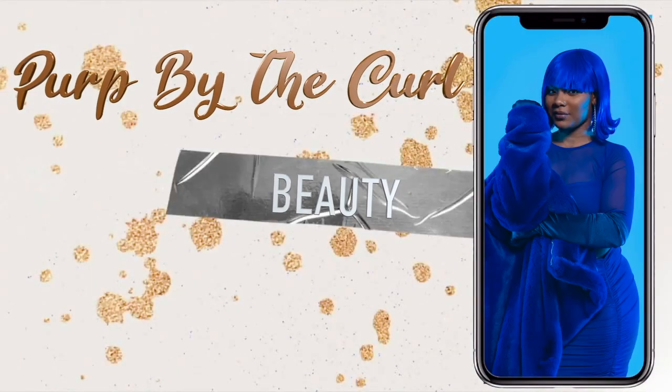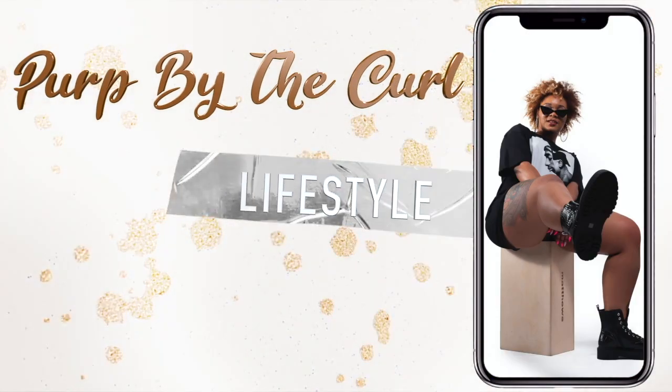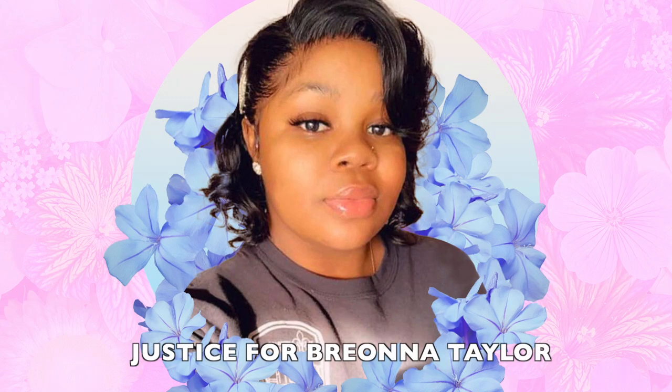You've got to be frugal with this because this little damn jar cost you $20. Hey y'all, what's up, it's Soph with Perp by the Curl. Welcome back to my channel. Today I am going to give you my favorite hair products — some I have, some I don't have.